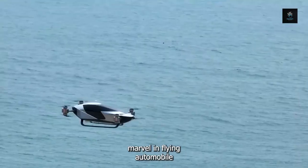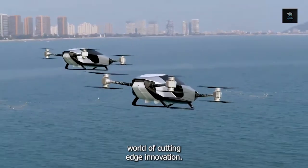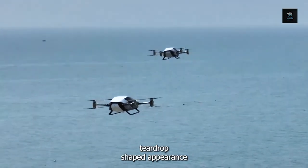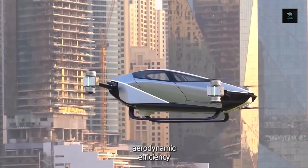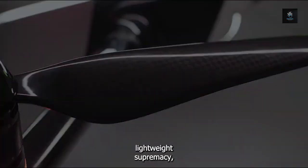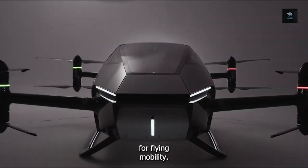With the Xpeng X2, the newest marvel in flying automobile technology painstakingly built by Xpeng Aeroat, step into the world of cutting-edge innovation. The X2 redefines aerial performance with its futuristic teardrop-shaped appearance and sleek enclosed cockpit, which capture the attention of onlookers while optimizing aerodynamic efficiency. This innovative aircraft embraces the concept of lightweight supremacy with a full carbon fibre structure, eliminating extra weight to expand the possibilities for flying mobility.